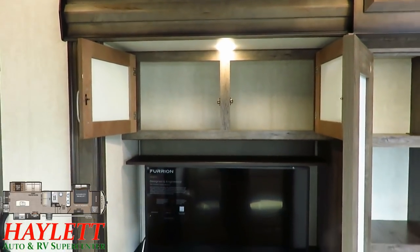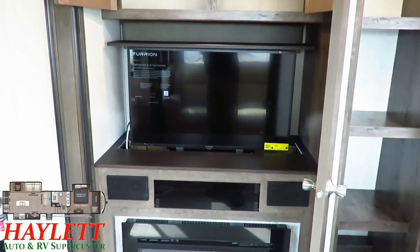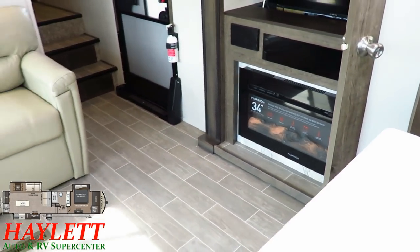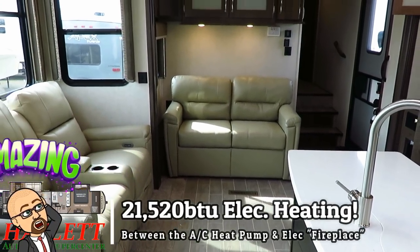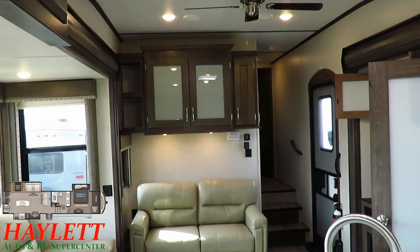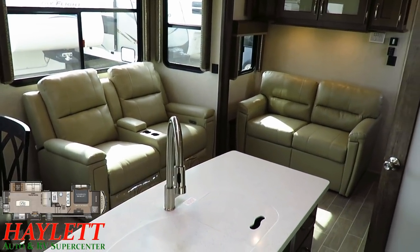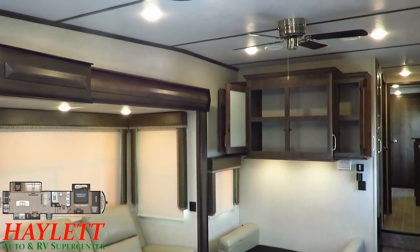Why not throw in extra storage in the entertainment space? There's a power up-down TV, and if you drop that TV there's an additional window behind it for more campsite viewing or airflow. Below that is an electric space-heating fireplace. Combined with the heat strip built into the air conditioner, you get nearly 22,000 BTUs of heat power with no propane required — a pretty rare find. The theater seat right here faces directly at the entertainment center so you never have to wreck your neck, and there's even more storage above that hide-a-bed sofa.